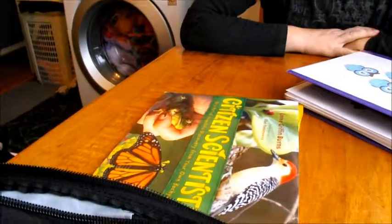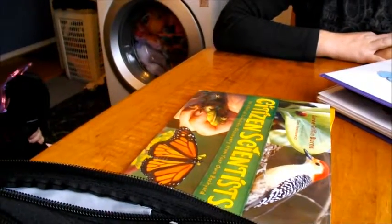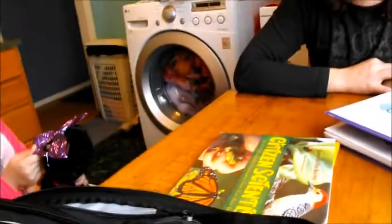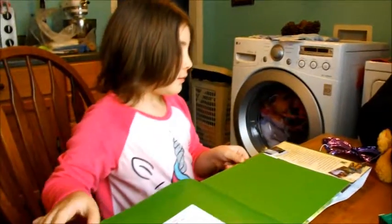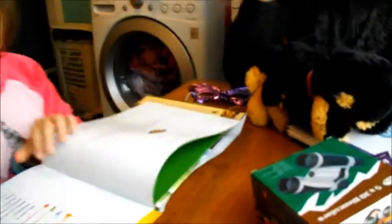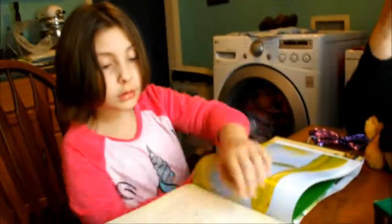All right, so we got the Citizen Scientist book that we can read the section from, and this is the book bag. It looks like somebody was already in it. All right, this is the section about birds — when you get to the yellow tab.